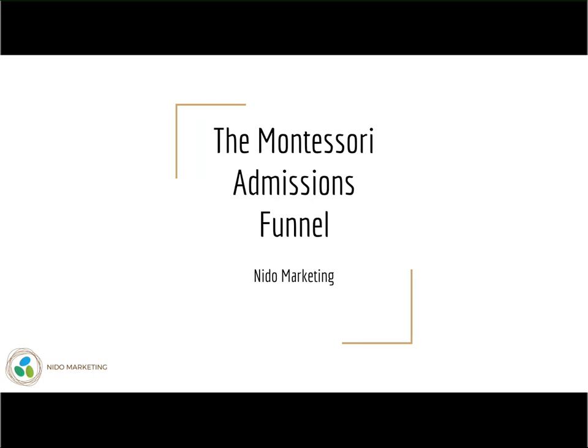Hello Montessorians and thank you so much for joining us. This is our very first coaching call and veteran Montessorian Matt Hillis is going to explain exactly how he grew his school to near 500 students in four locations using what we're calling the Montessori marketing method. Lesson number one is the Montessori admissions funnel and Matt, thank you so much for being here.